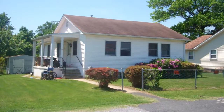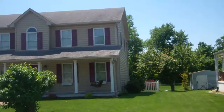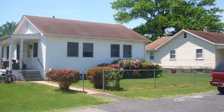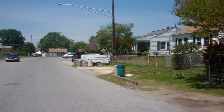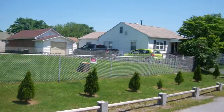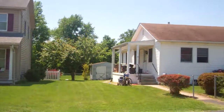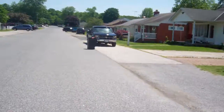This is 13 Shandell — labeled 13A, though I think it's just 13. It's a quiet, low-traffic street with all similar-looking, well-kept homes. There aren't really any eyesores on the street, and the immediate neighbors are well-kept, so I'm a little more comfortable with this one.